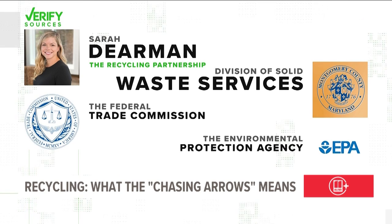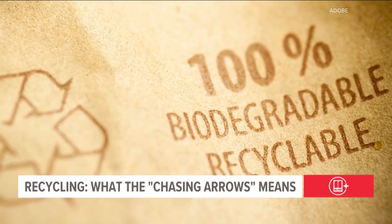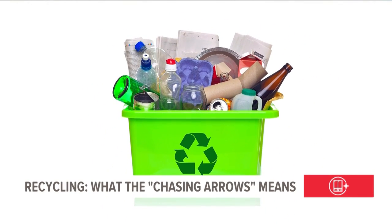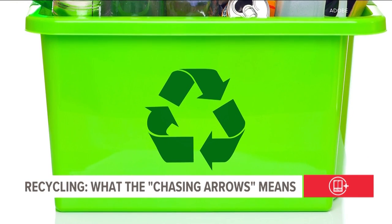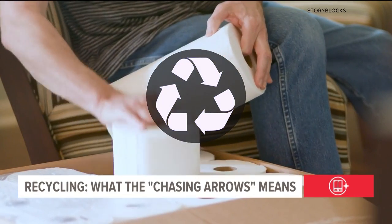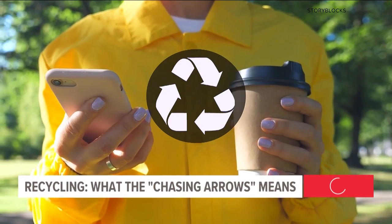Our sources are Sarah Dearman with the Recycling Partnership, the Montgomery County, Maryland Division of Solid Waste Services, the Federal Trade Commission, and the EPA. The FTC has guidelines on how to market recyclable materials, but it's on the manufacturer to follow them and it doesn't regulate the use of the three-arrow symbol. In fact, some versions of the chasing arrow are only meant to show the item is made in part with recycled materials, not that it's still recyclable.